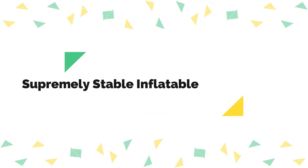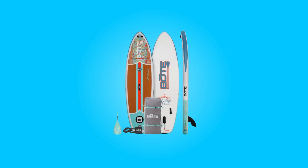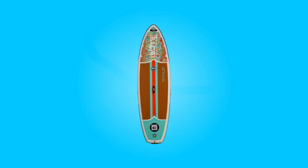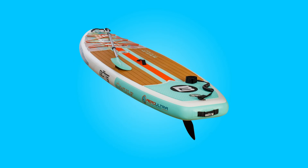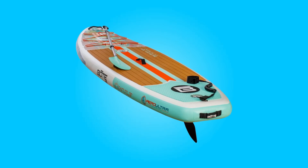Number two: supremely stable inflatable paddleboard. With a generous 33-inch width, this paddleboard offers remarkable stability, ensuring both adults and kids can comfortably paddle without fear of tipping over. Its stability is a boon for beginners and seasoned paddlers alike, promising endless summer fun on the water.